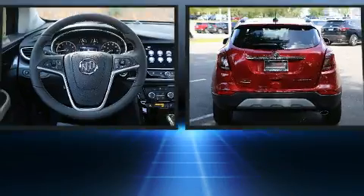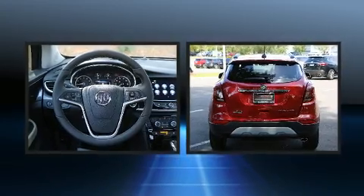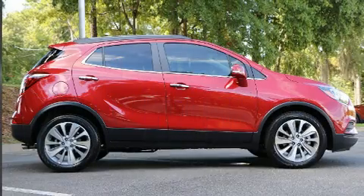This model accommodates five passengers comfortably and provides features such as variably intermittent wipers, an outside temperature display, fully automatic headlights, heated door mirrors, and remote keyless entry.